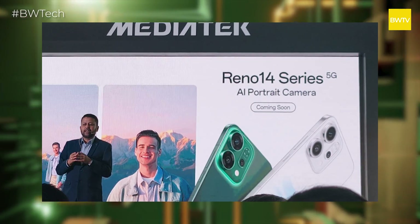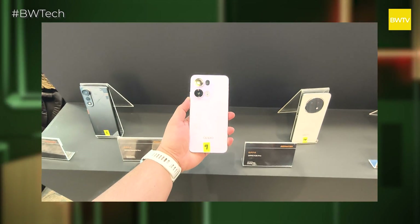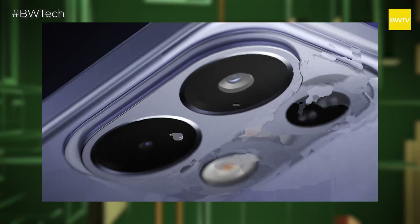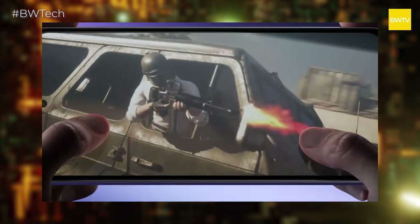They also revealed that the OPPO Reno 14 Pro will be the first phone in India to have this all-big-core chipset. They also teased that the next K-Series phone will also have this chipset, which is a little tricky because this chip focuses on more premium mid-range devices. The K-Series sits on the affordable side — sub-20k, sub-25k.